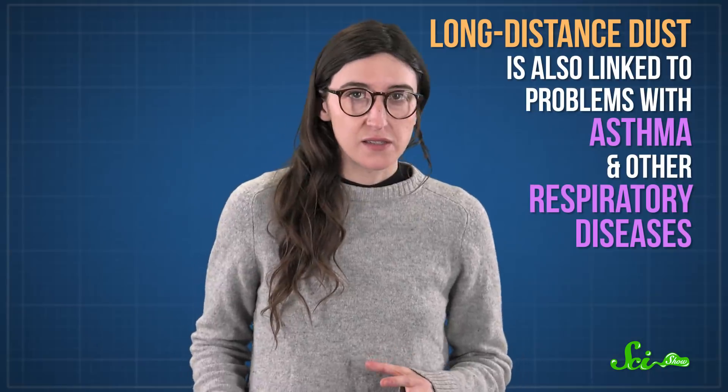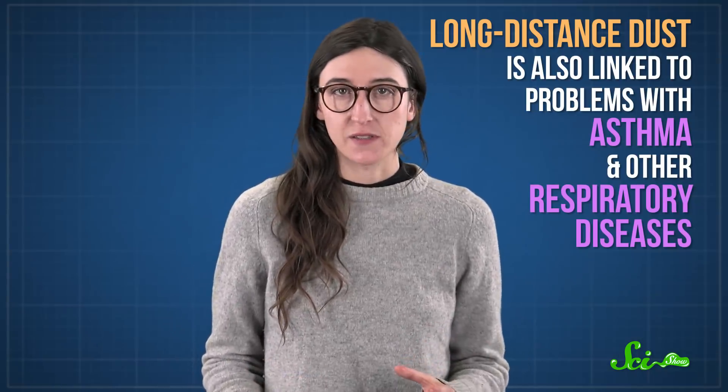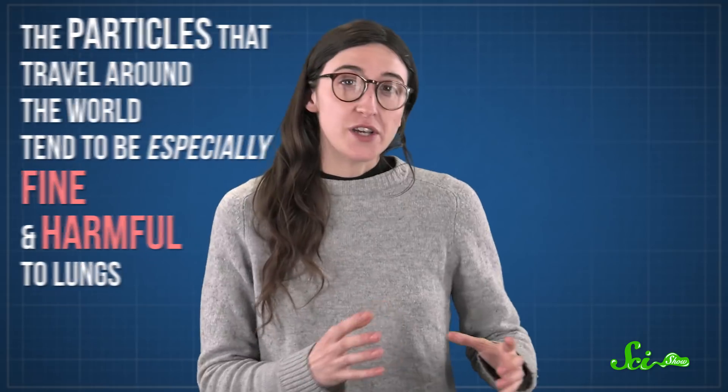It's not great anywhere in the world, but it's harder to manage when it's blowing all over the place. Even without mercury, long-distance dust is also linked to problems with asthma and other respiratory diseases. That's because the particles that travel around the world tend to be especially fine and harmful to lungs. The dust can pick up some other hitchhikers too, including live locusts and, most surprisingly, microbes.